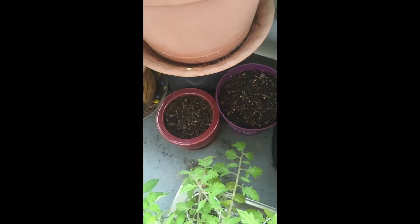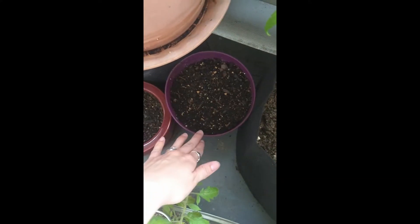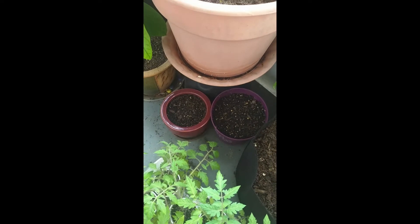I'm also sowing some seeds — lemon balm seeds went in here. I'll also get some peppermint cuttings from my aunt's house at a later date to stick in there and propagate as well.